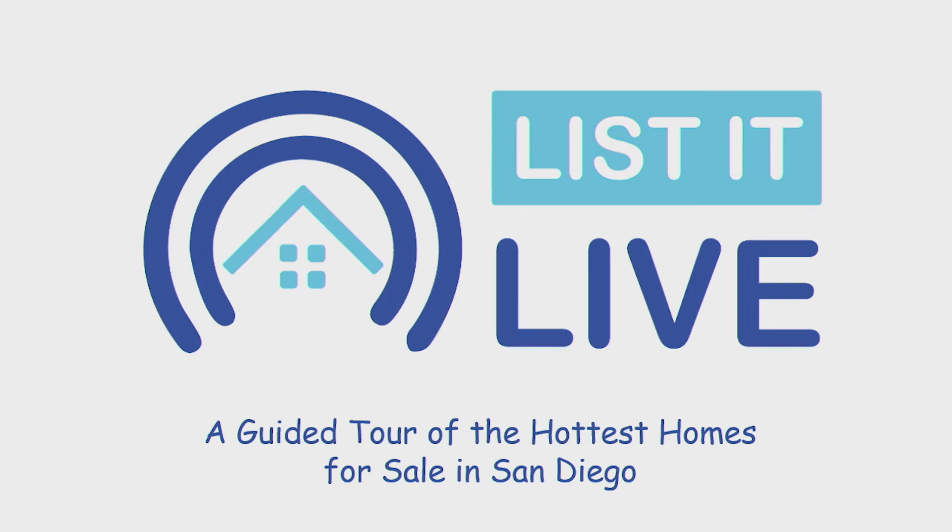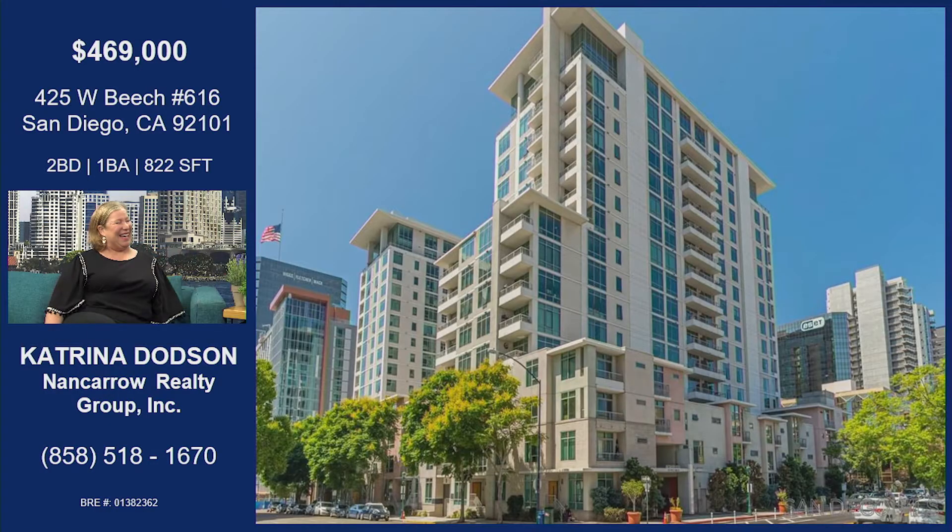You're watching List It Live, where we give you a guided tour of the hottest homes for sale in San Diego. With me next is Katrina Dodson. Welcome in, good to see you. We're downtown today — yes, we are downtown today. West Beach.